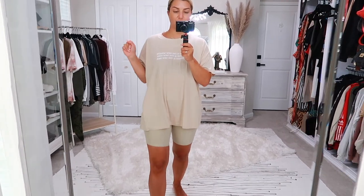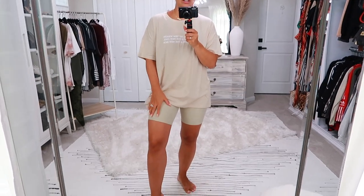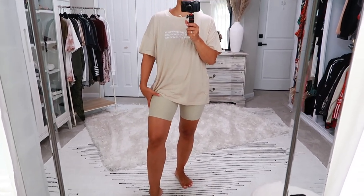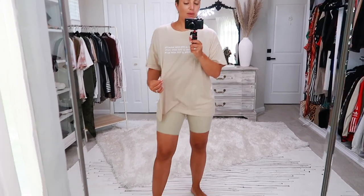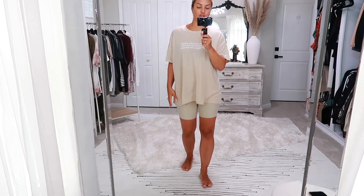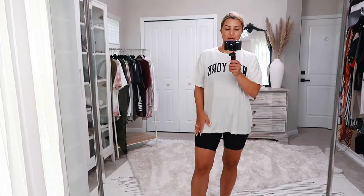I just changed my lighting a little bit so you can maybe see the color better — it is that perfect nude. As you can see, the shorts still don't perfectly match, but they're still very nice shorts, just a little snug. I was going for a monochromatic moment but that was too much to ask — moving on to the next outfit.